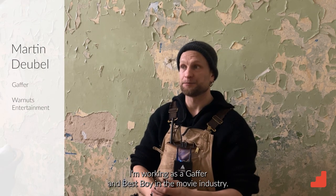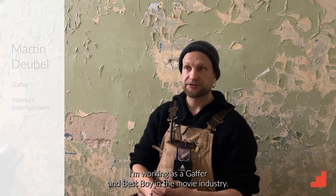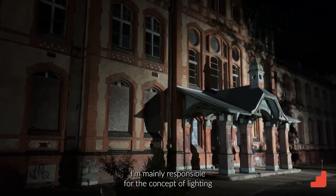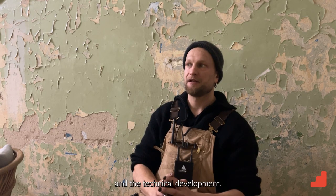My name is Martin Deubel. I'm working as a gaffer and best boy in the movie industry. I'm mainly responsible for the concept of lighting and the technical development.